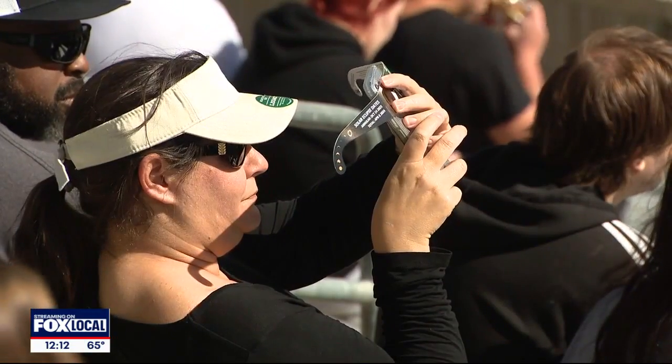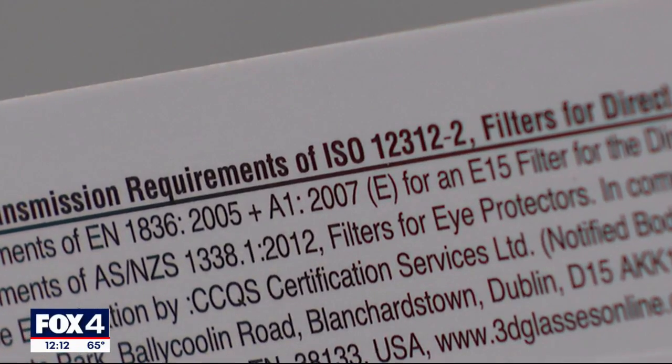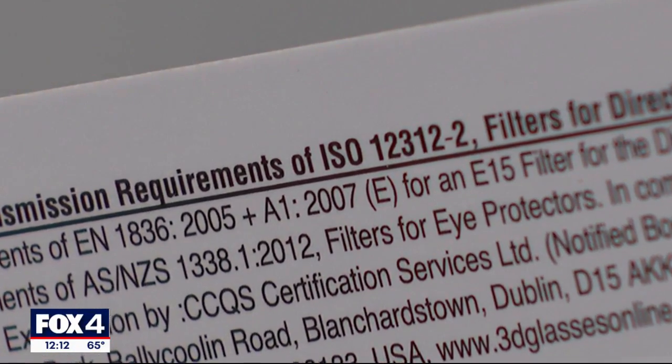Your sunglasses won't cut it because they only filter light. Properly rated eclipse glasses are essential eyewear. They block out a lot of the UV rays, because the UV rays are the ones that can damage — going straight to the back of the eye and burning through the fovea, causing those long-lasting effects.